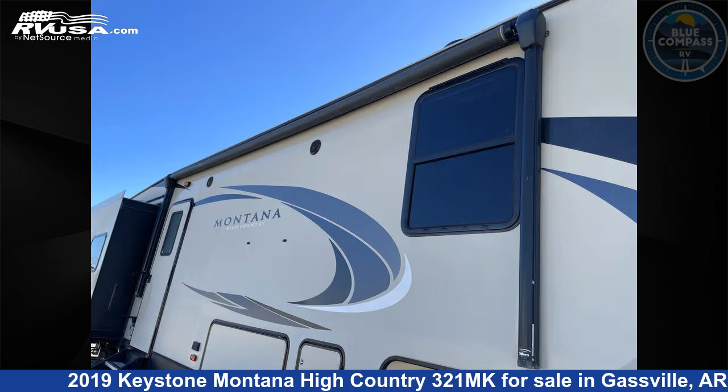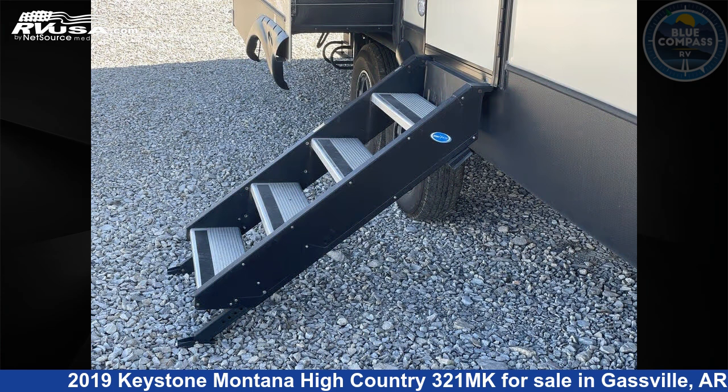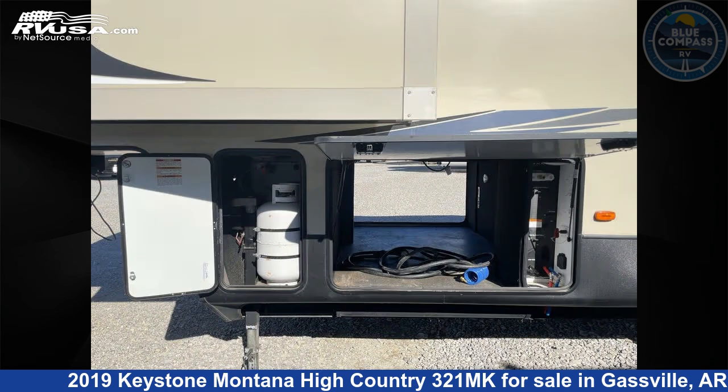This used Keystone is 36 feet 0 inches in length and features sleeps 4, a slide-out, and 66 gallons fresh water capacity. The floor plan layout of this fifth wheel features a front bedroom, kitchen island, and rear kitchen.